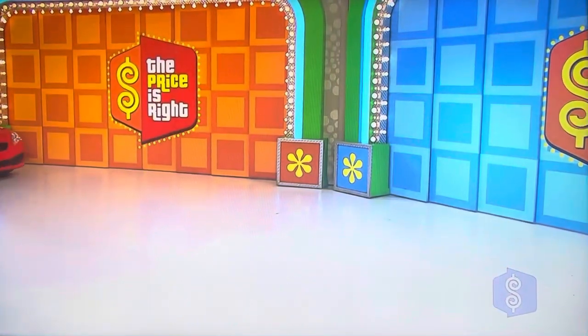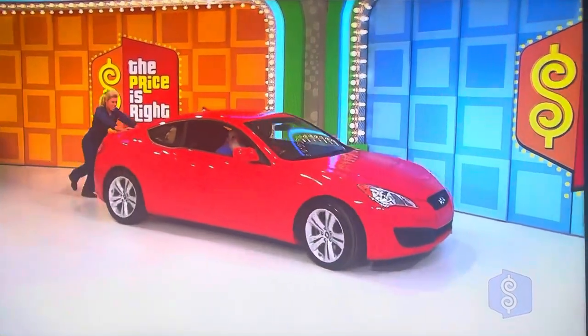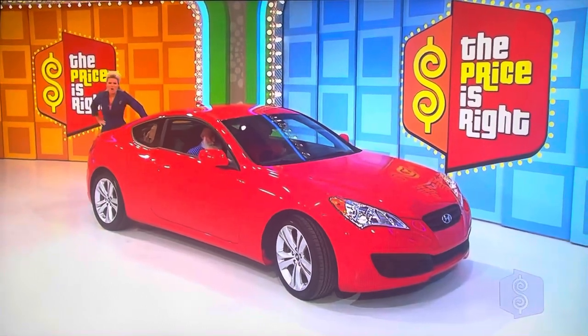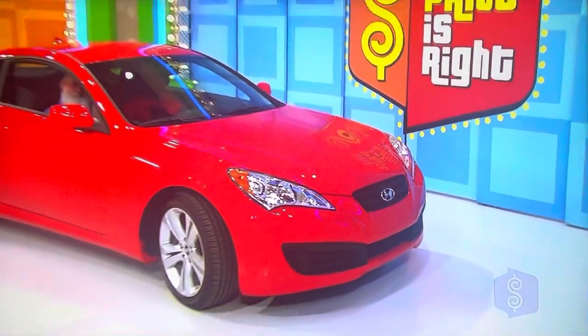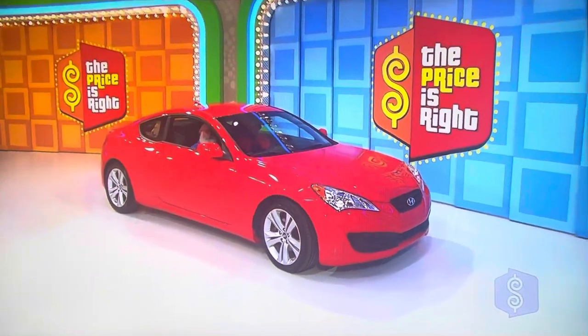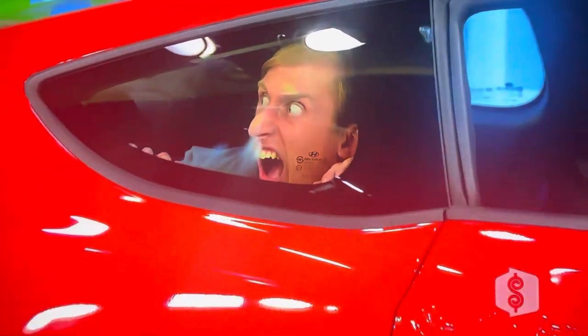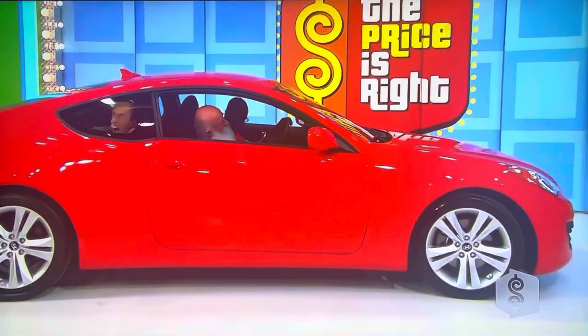Well, Pat, how about this brand new sports car? It's the Hyundai Genesis 2.0. The sporty coupe comes standard with an intercooled turbo engine, keyless entry, and 18-inch alloy wheels, plus automatic transmission, carpet mats, and paint and fabric protection — the Hyundai Genesis.